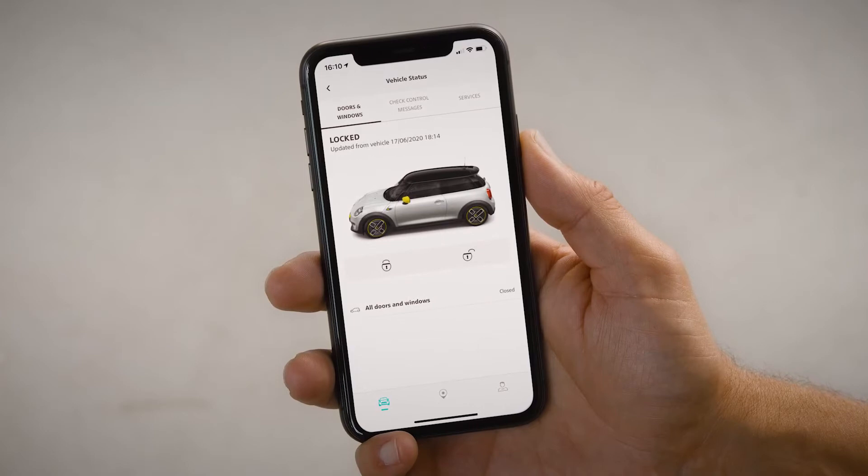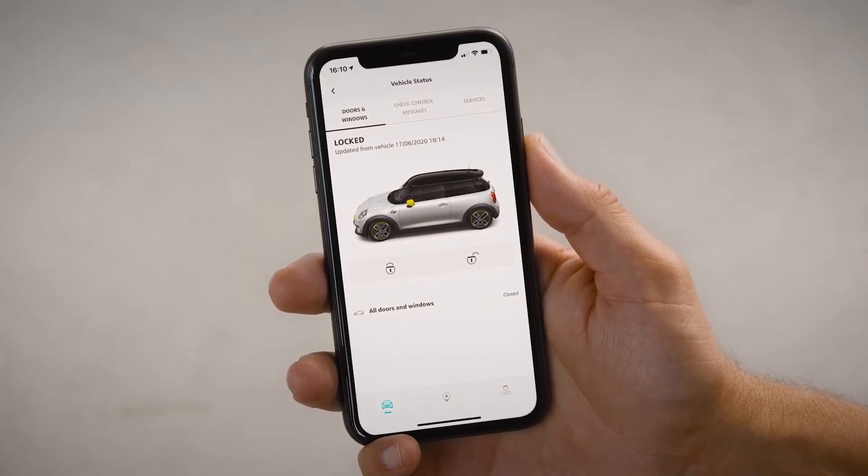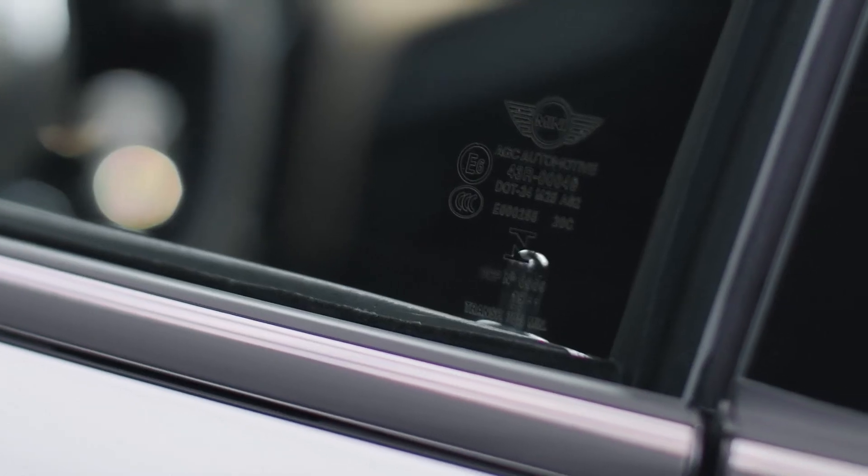This is where the check status feature really comes into play, because you can directly check if the doors have been left unlocked or the windows have been left open. You can even remotely lock or unlock the Mini just with the tap of a button.